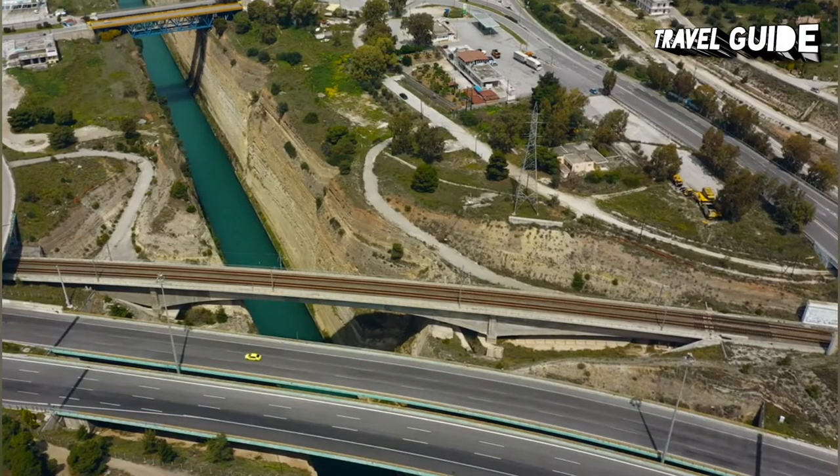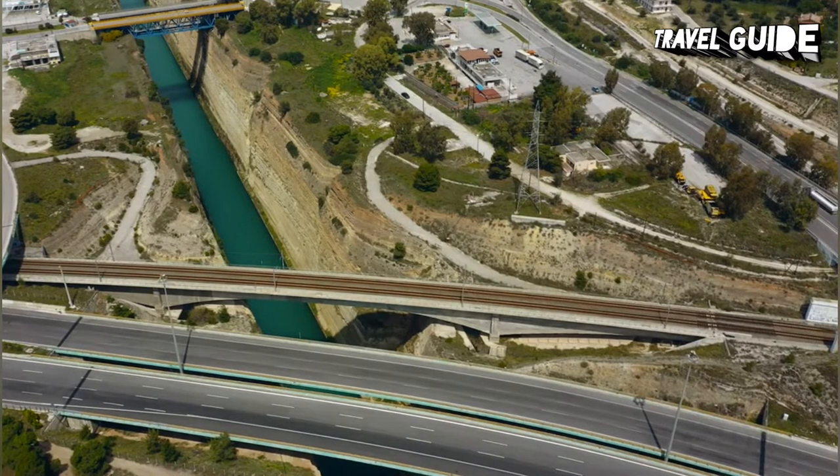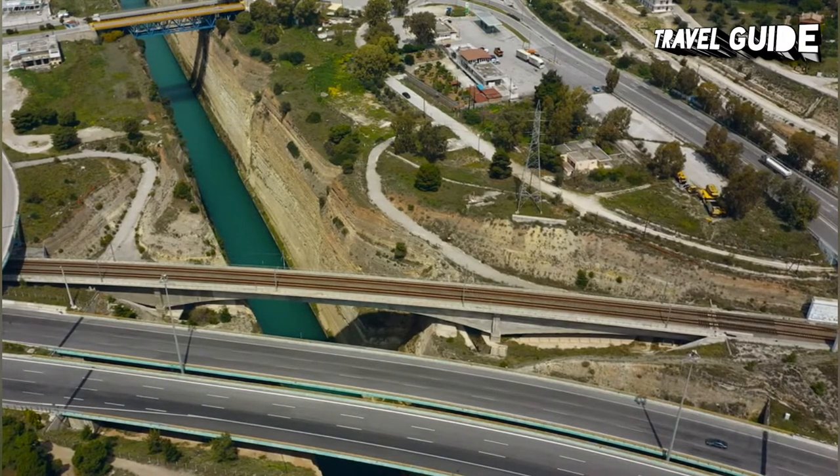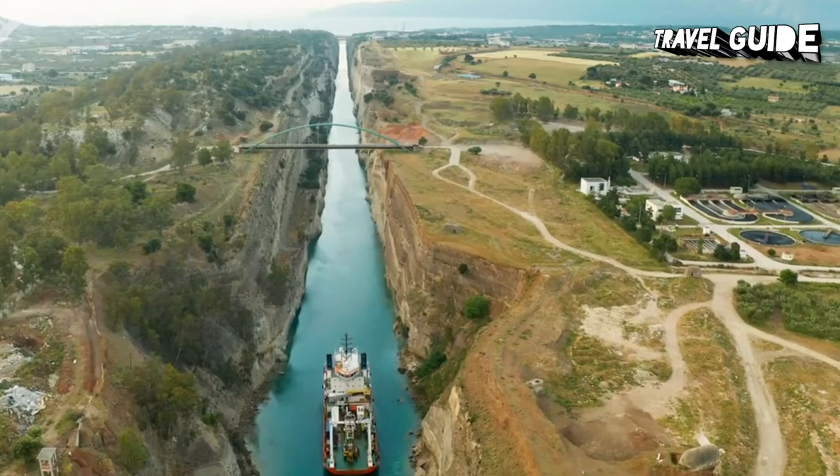The town is also famous for the Corinth Canal, which gives ships a route through the Isthmus of Corinth. There are many things to do in the Corinth area, including an adrenaline-rushing bungee jump. Plan your adventures with our video of the top attractions in Corinth.